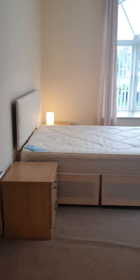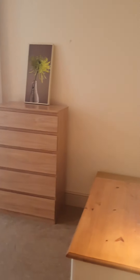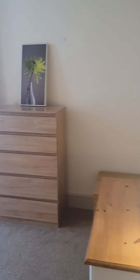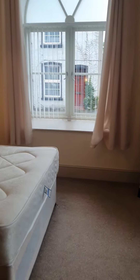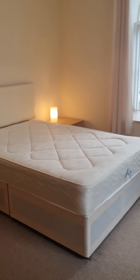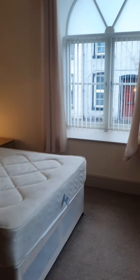Then into the master bedroom. This is a really nice size room. Perfect for two people sharing, maybe those who are here to work Monday to Friday. Nice large windows making this room really bright.